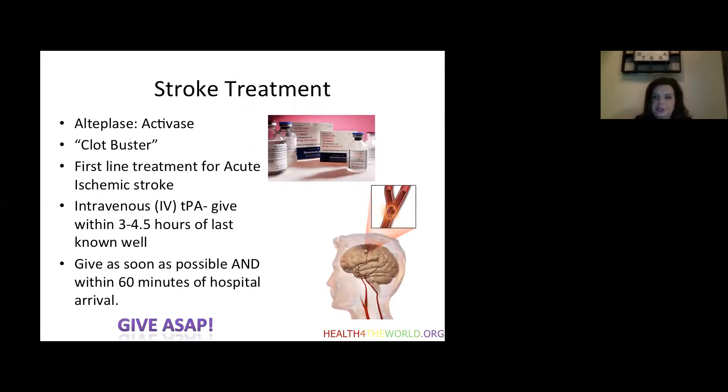What is the treatment for stroke? The approved treatment is known as alteplase, or Activase, also called tPA. This is a clot-busting treatment for ischemic strokes and is the first line of treatment. Importantly, this is a time-sensitive treatment — it must be given within three to four and a half hours of last known well time. The sooner it can be given, the better. In the emergency department, the goal is to give it within 60 minutes of the patient's arrival if they are determined to be a candidate.